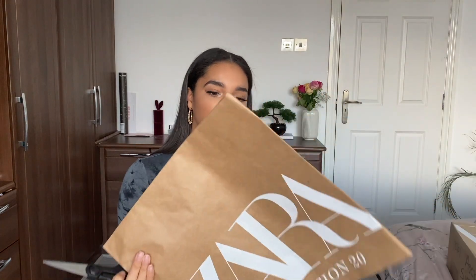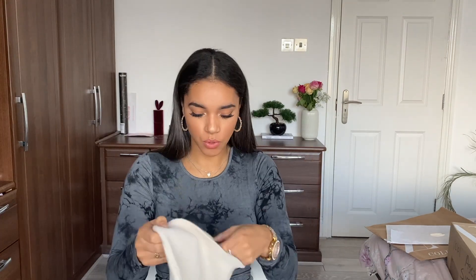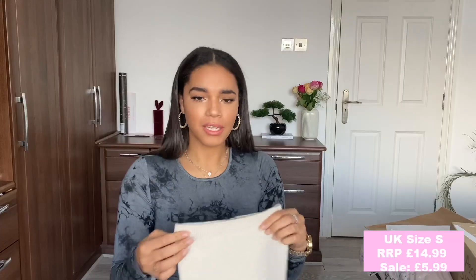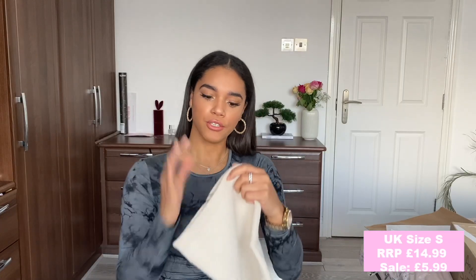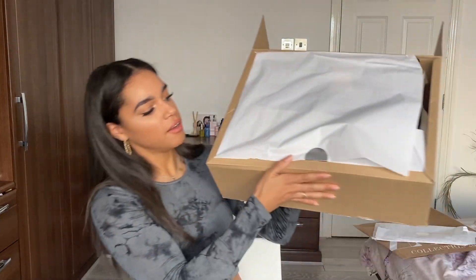I've got my scissors and they came in two separate parcels. This parcel is literally just one item. First up is this bandeau top — I got this in a small, and it doesn't have a price on it, so I'll insert all the prices to the bottom of the screen like I usually do.